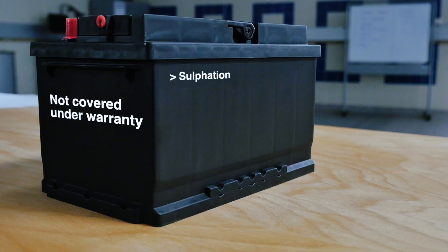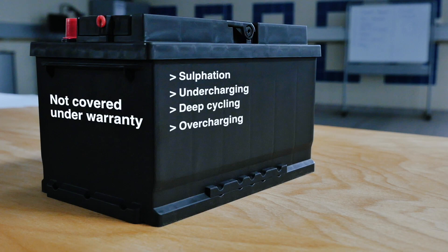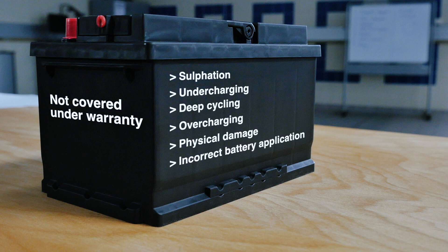The GSUSA battery warranty does not cover failure resulting from wear and tear, misuse and negligence either before or during use. Examples of this are sulfation, undercharging, deep cycling, overcharging, physical damage and incorrect battery application.